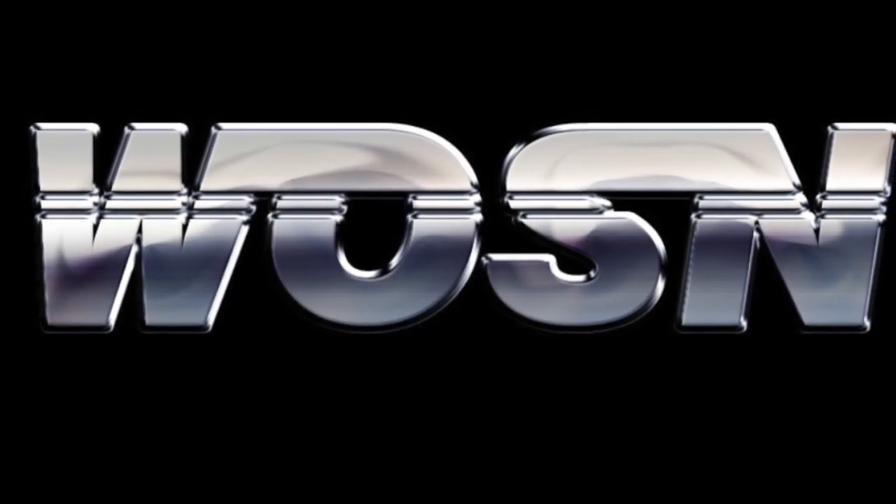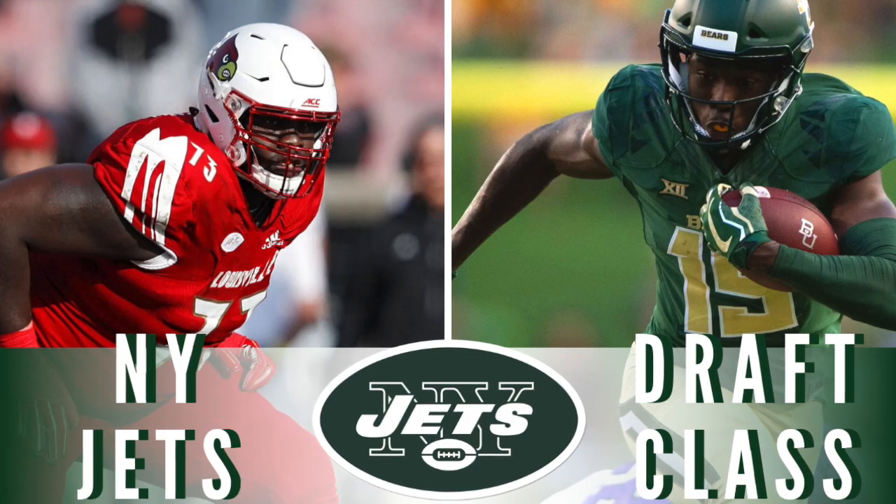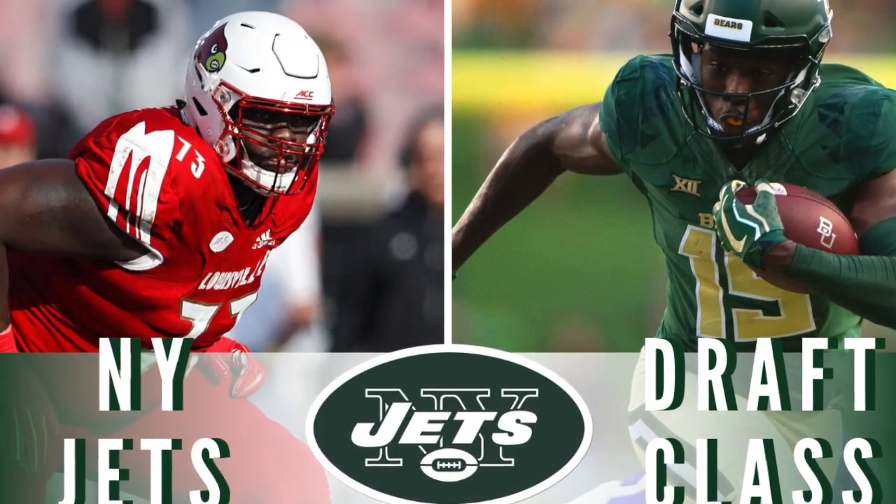This is the World of Sports Network presentation. Yes sir, yes sir, yes sir. It's the G to the U to the R to the U.